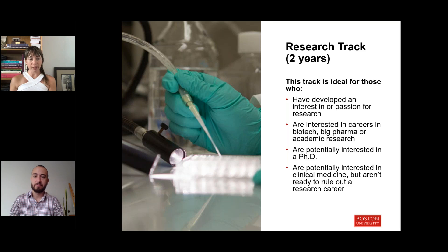Our research track — the one that takes two years — is really for students who have a strong interest in research. Maybe they know they want to go on to a PhD program, or they're still investigating the difference between academic research and biotech. Maybe these are students who haven't yet decided between medical school and a research career, and this gives them another opportunity to explore research in a more in-depth way.